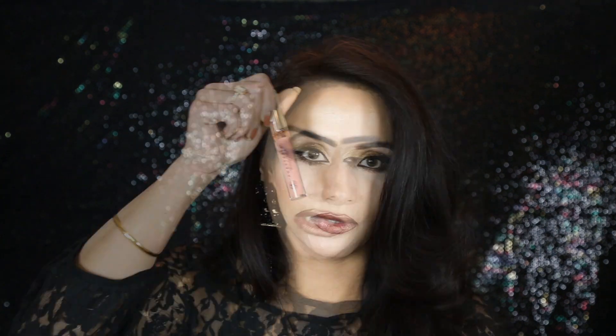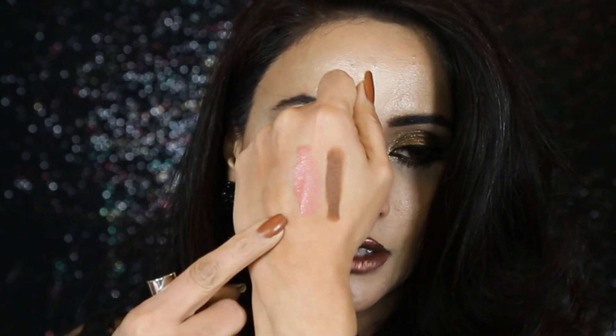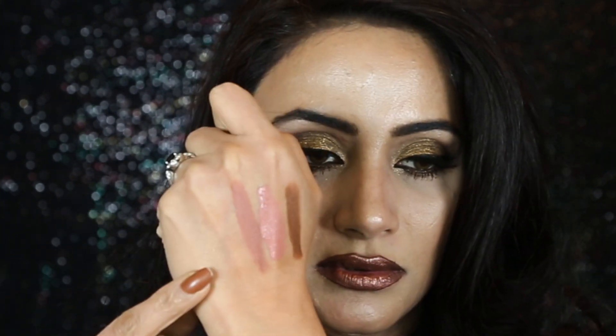I grabbed the Anastasia Beverly Hills liquid lipstick in color Crush — it's a very nudie peachy pink color. Then I got the Bite Beauty multi-stick lipstick in color Cashew. I'm obsessed with these lipsticks and I love this formula even more than their regular lipsticks because they stay on your lips like a matte liquid lipstick.